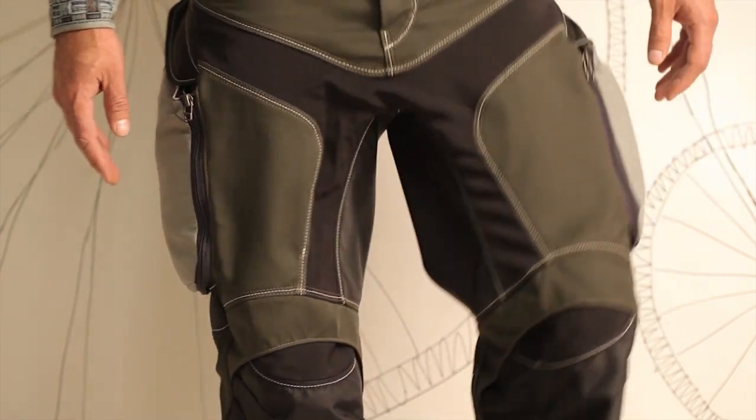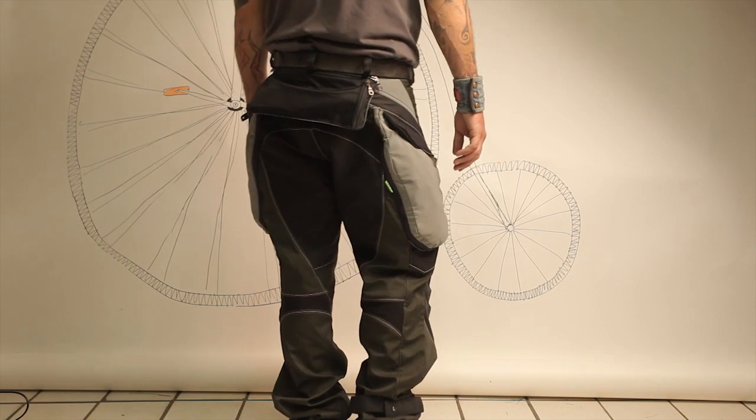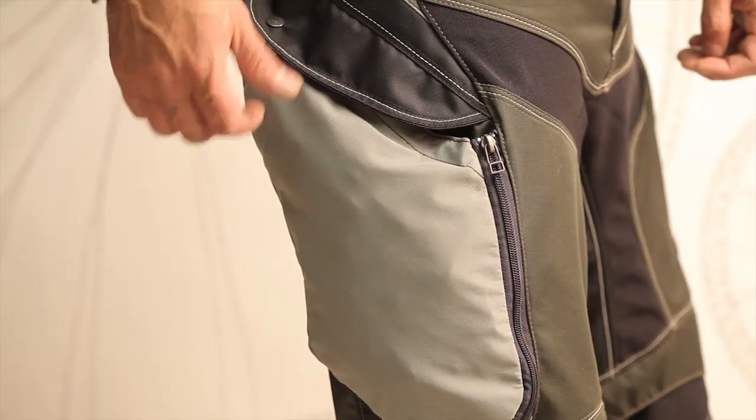Our pants are made by high quality fabric with membrane. We also use recycled polyester thread, reinforced triple stitching, durable cordura item, increased strength of pockets, double stitched belt loops.